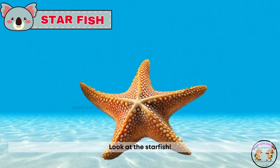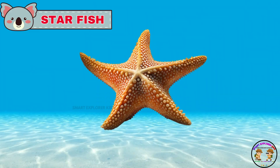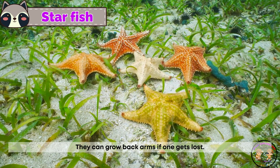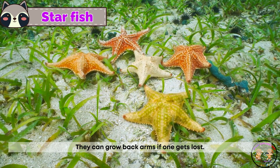Look at the starfish! Starfish look like stars and move slowly. They can grow back arms if one gets lost.